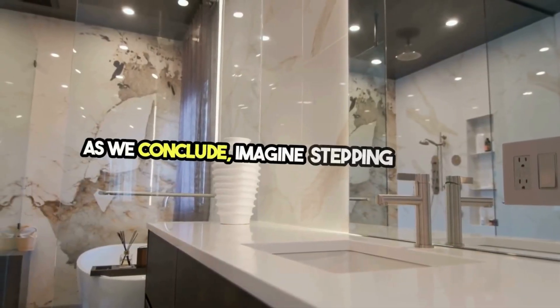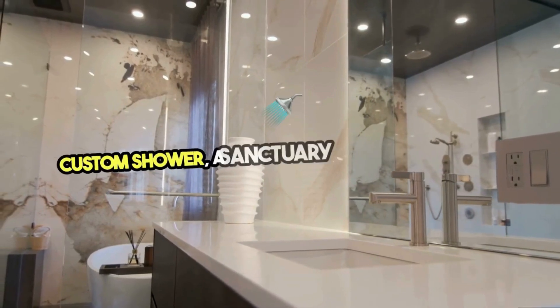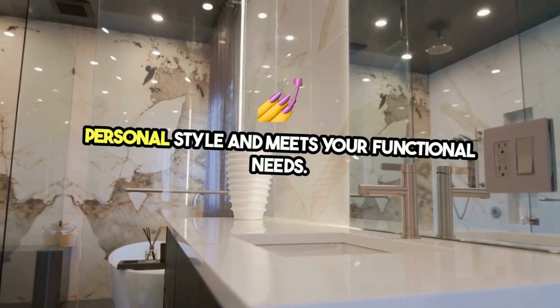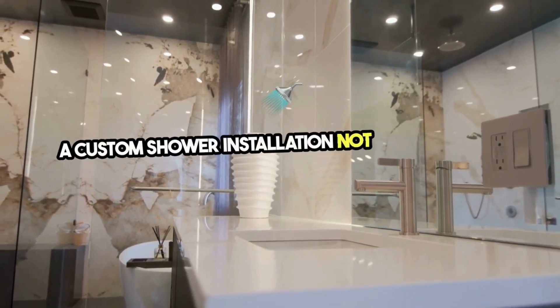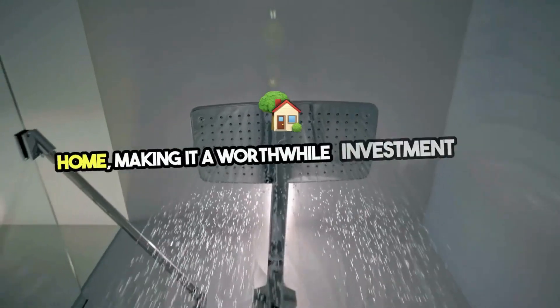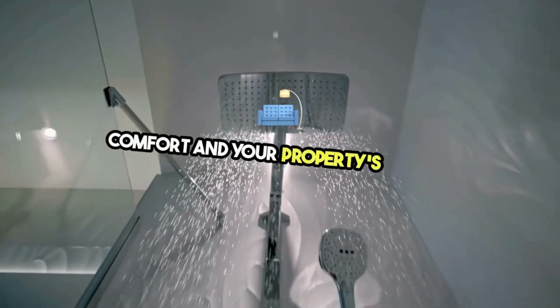As we conclude, imagine stepping into your custom shower, a sanctuary that reflects your personal style and meets your functional needs. A custom shower installation not only elevates your daily routine but also adds value to your home, making it a worthwhile investment in your comfort and your property's appeal.